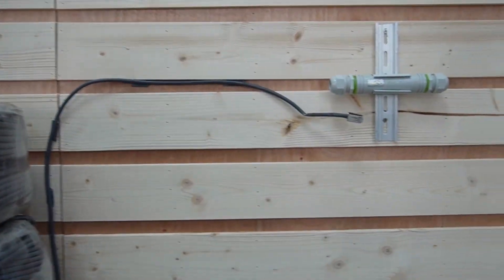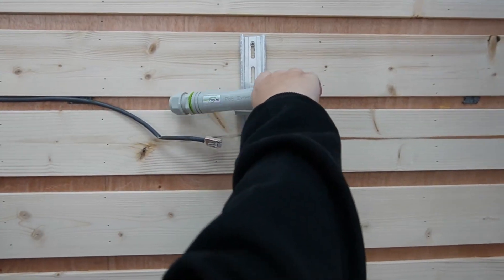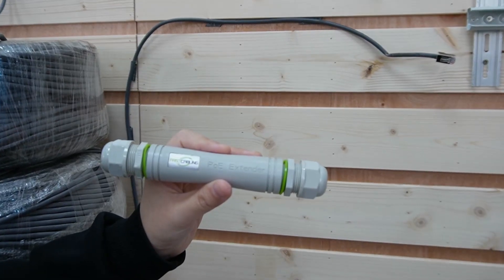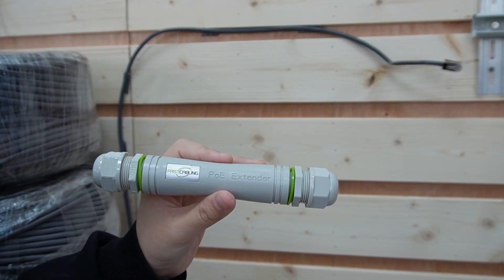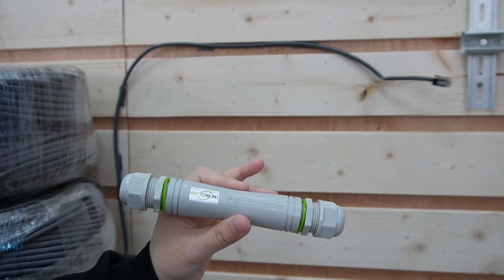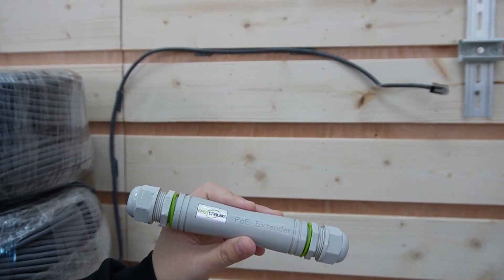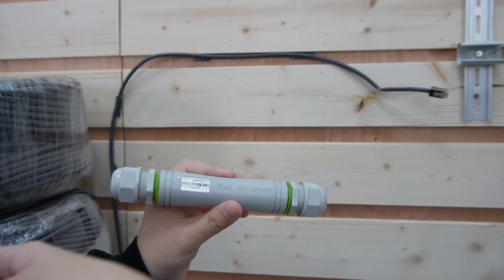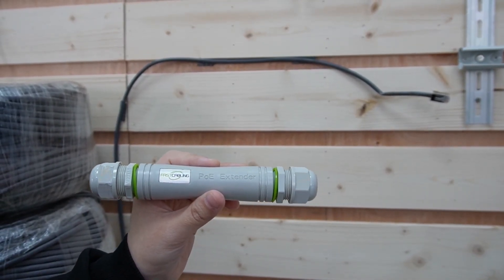Next I'm going to plug it into the PoE adapter. Why do we need a PoE adapter? Since the long-range PoE switch has the chipset built in but the camera doesn't, we'll need to use the PoE adapter to send back the long-range signal all the way to the long-range PoE switch.